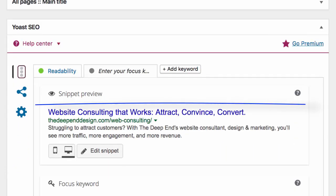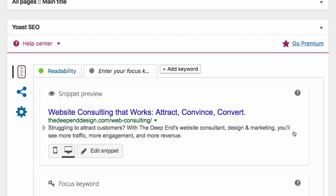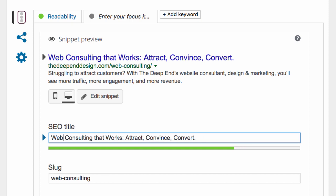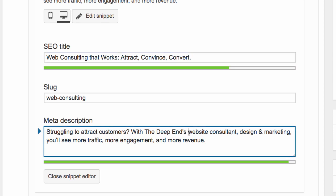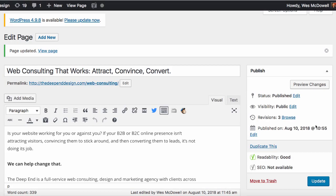Next we'll look at the web page's meta title and meta description — this is what shows in the search engine results. I'm using a plugin called Yoast SEO, which I highly recommend — it makes it very easy to edit all this stuff on the fly. Click 'Edit Snippet,' and I'll change the meta title to 'web consulting.' In the description, it says 'struggling to attract customers with the deep end website consultant' — I'm going to change it to 'The Deep End web consulting,' giving us one more instance of the keyword. Then I'll click Update to save the changes. It should be no more than a week before Google re-indexes the page, and hopefully we'll see a nice little boost in rankings.